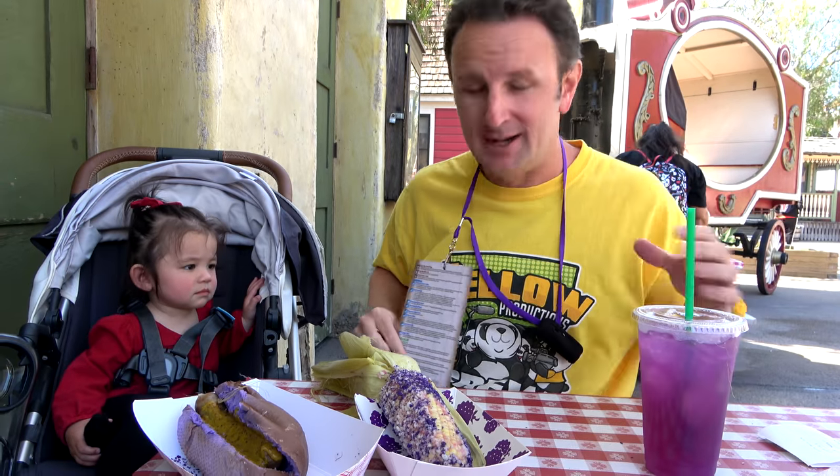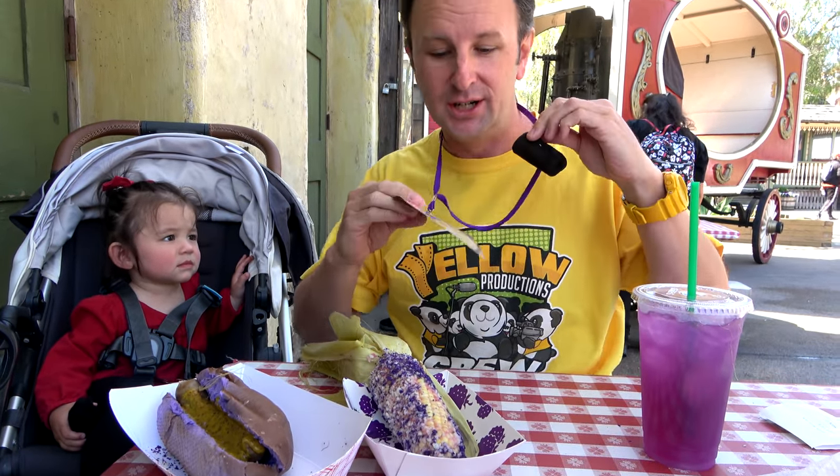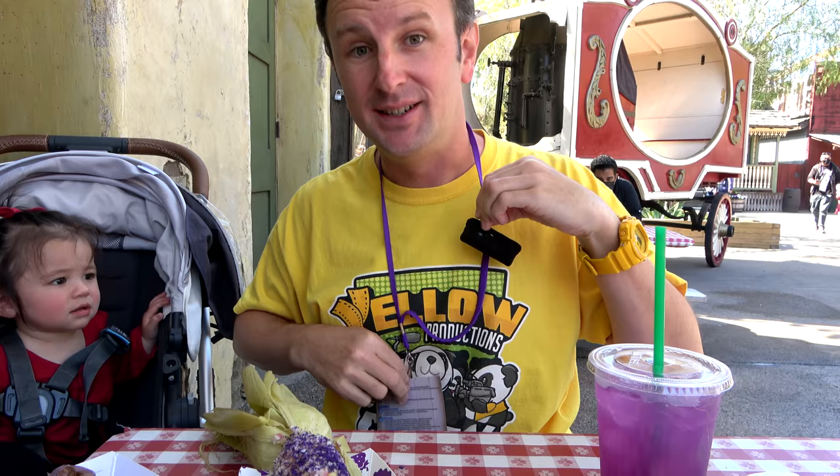I'm gonna tell you how this festival works. It's $45 for adults and you get one of these cards. There's like 80 food items and you get five tastings per person. There's two of us adults that bought this, so that's why we're gonna sample 10 things. She'll help us sample a few of them too.